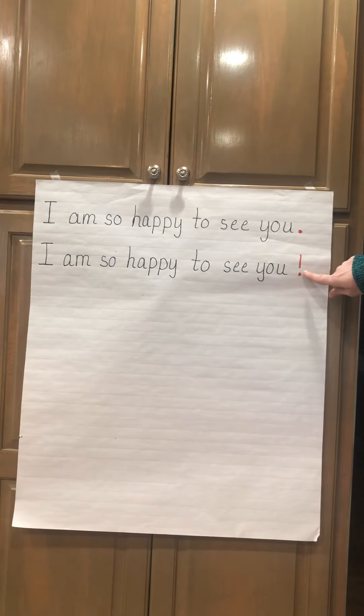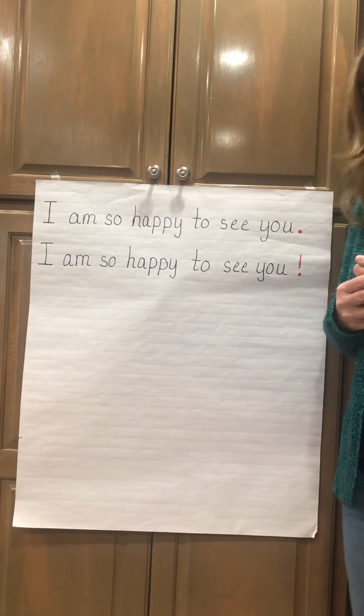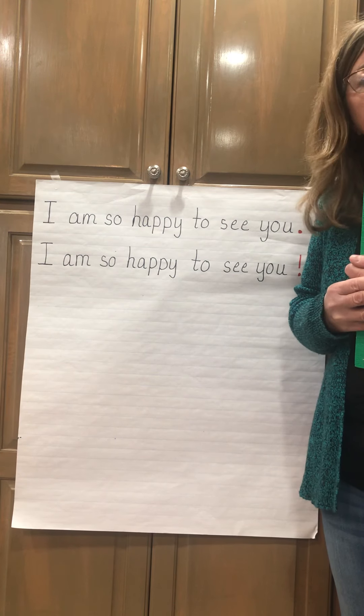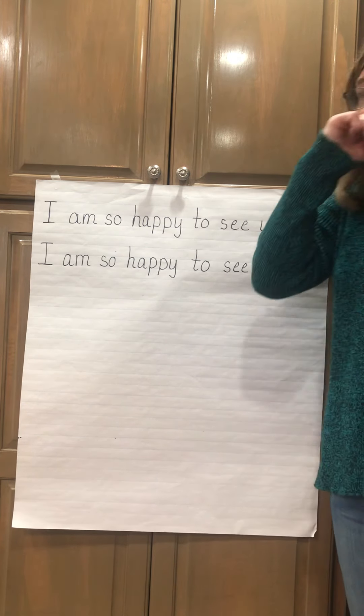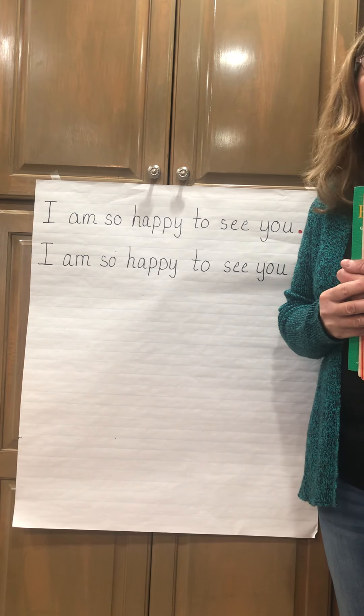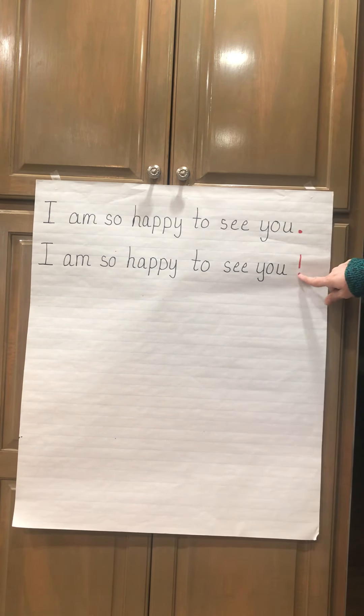I want you to use a sentence or two with an exclamation point. Not every sentence has to have an exclamation mark — some sentences are just going to be plain telling sentences. But when you tell about something exciting about this place, I want you to use an exclamation mark.